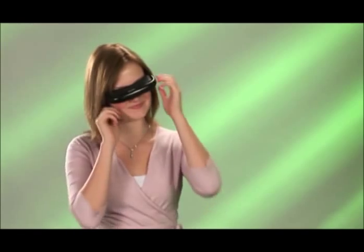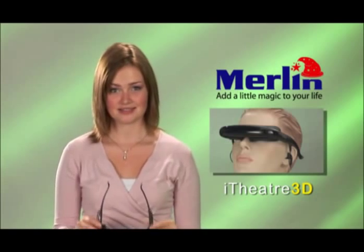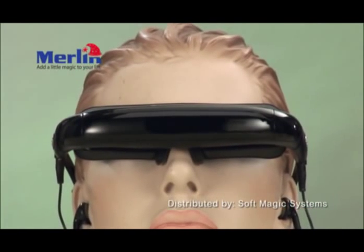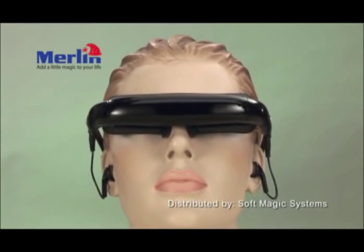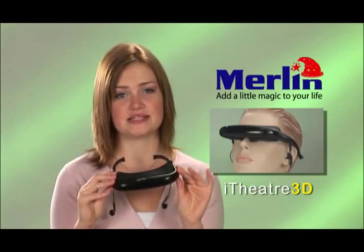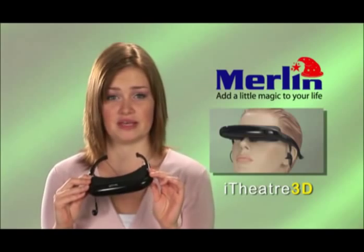I was just watching a movie on a 50-inch screen with this little device, the Merlin Eye Theatre. These are lightweight video glasses that display a virtual 50-inch cinema screen about two meters in front of your eyes. Completely safe, this technology has been used by doctors and dentists for virtual surgery for years.